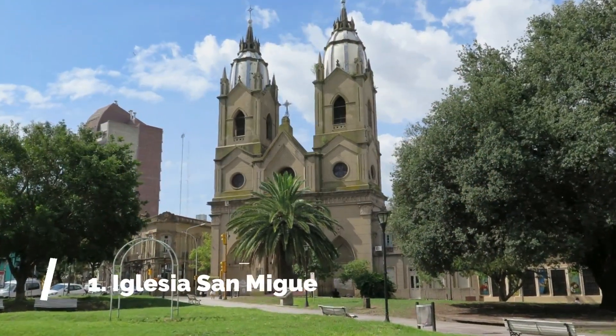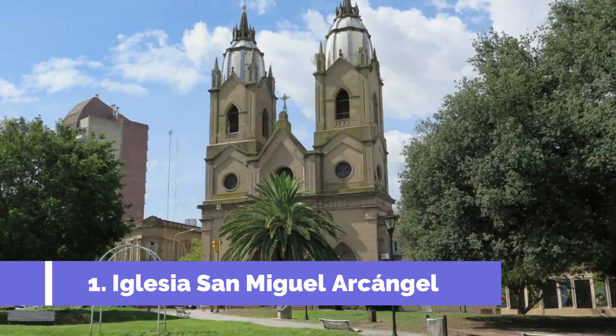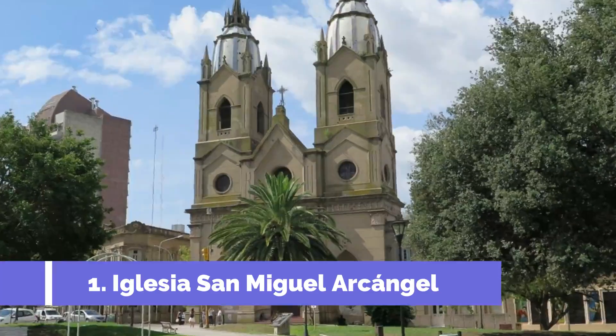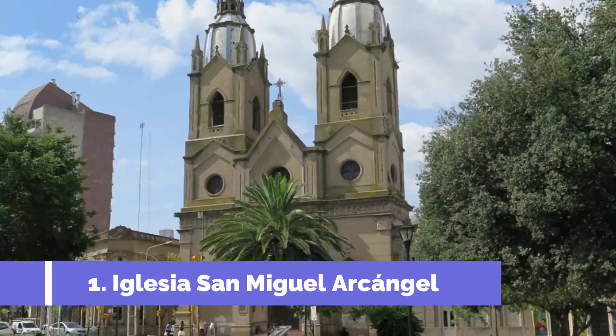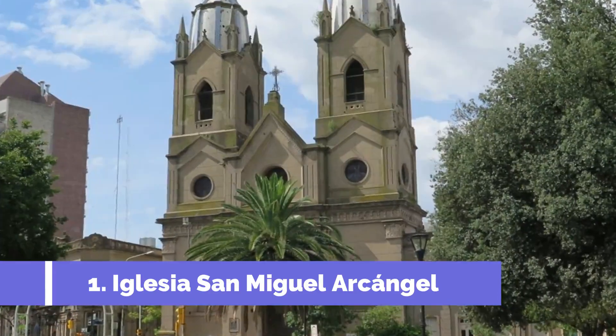Number one: Iglesia San Miguel Arcángel. The Iglesia San Miguel Arcángel is one of the top attractions in San Lorenzo, Paraguay. Built in the 18th century, this stunning church is known for its beautiful architecture and rich history.